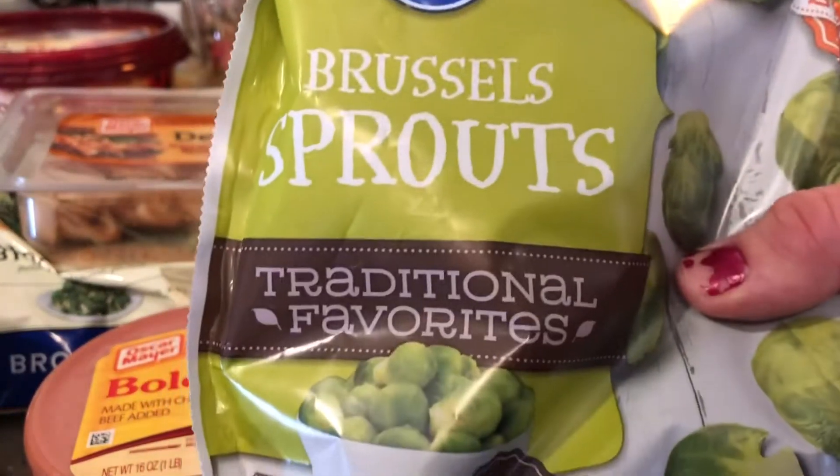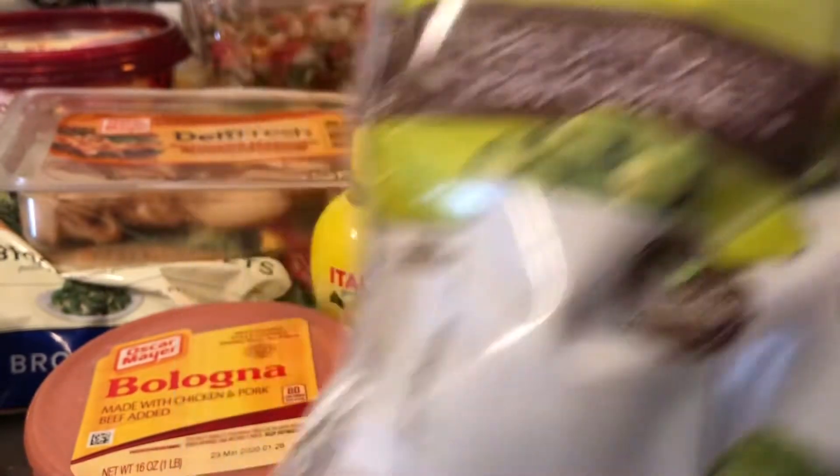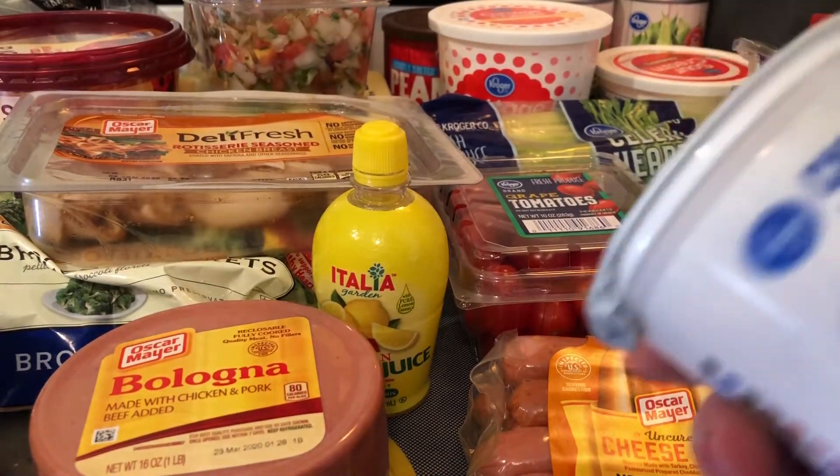I got some frozen Brussels sprouts — they're just Kroger brand. I got a bunch of these.